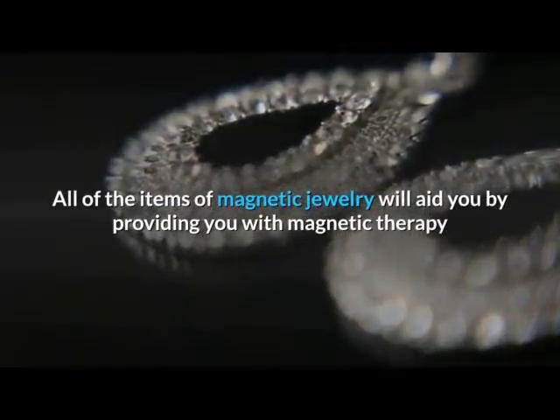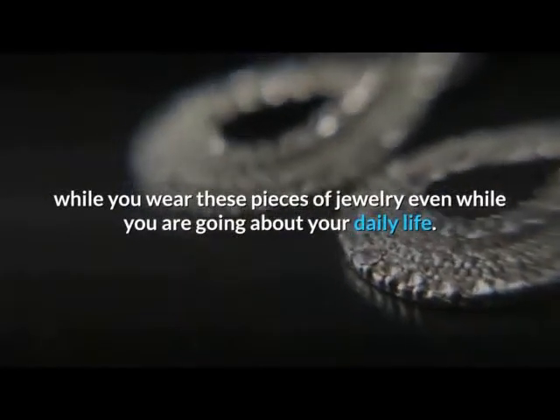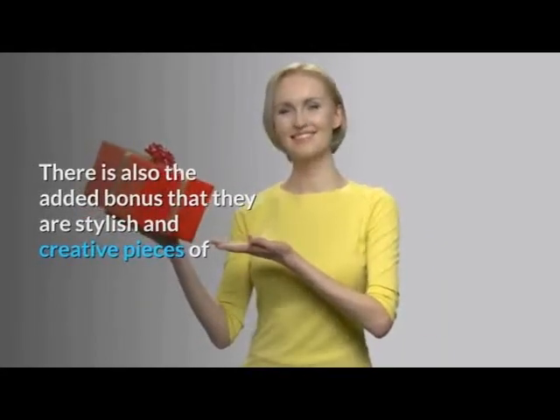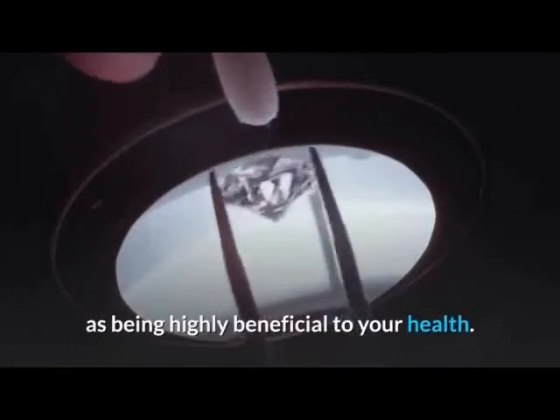All items of magnetic jewelry will aid you by providing magnetic therapy while you wear them, even while going about your daily life. There is also the added bonus that they are stylish and creative pieces of jewelry that will make you look good, at the same time as being highly beneficial to your health.